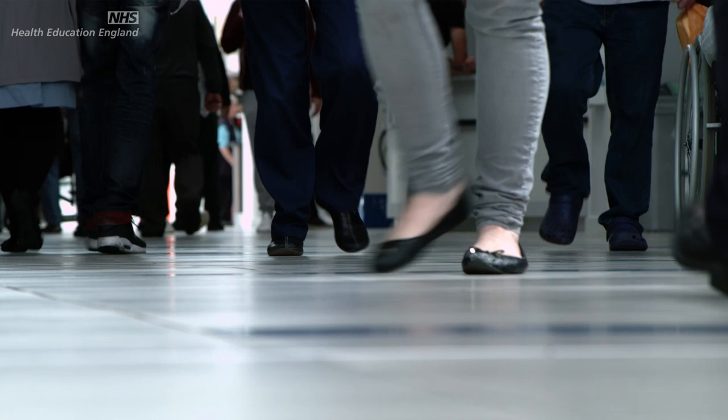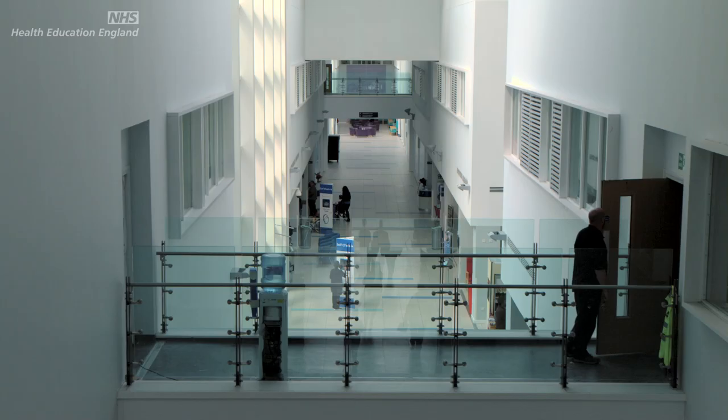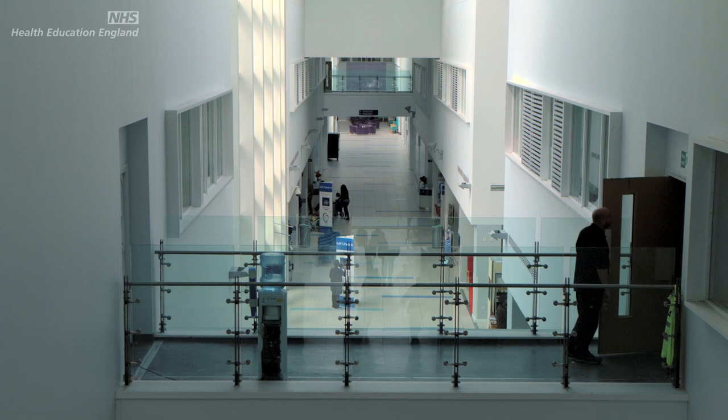In Birmingham we had a large outbreak of Salmonella enteritidis in a local hospital, which is very unusual. Salmonella is actually a very common infection but it usually affects people in the community who have picked it up from contaminated food, particularly things like chicken and eggs.